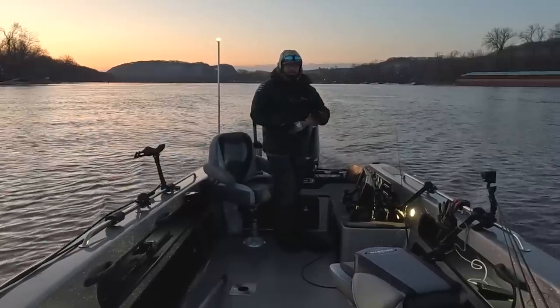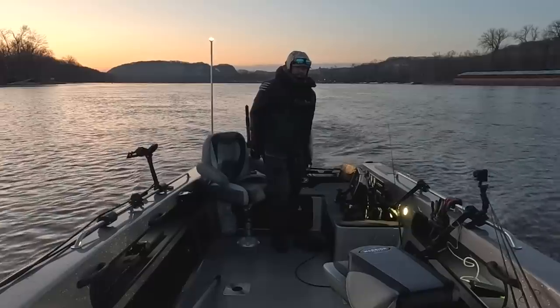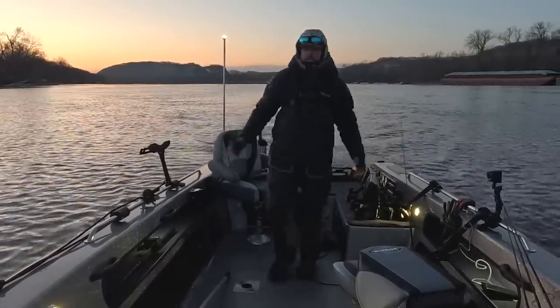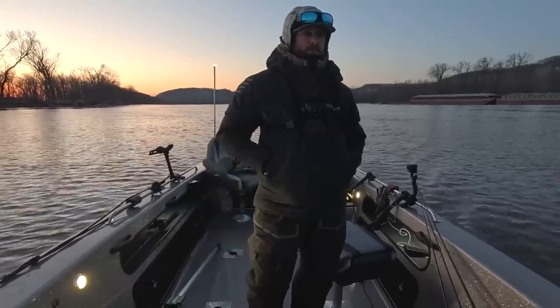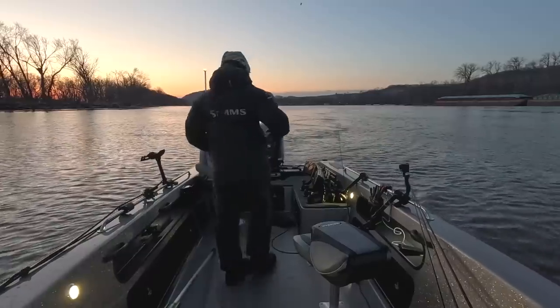The thing already turned to ice. Been out here for 20 minutes and the thing's already frozen. We just can't quite get spring this year, can we? But nonetheless, we're still out here. Welcome back to another video today, guys. We're in the new boat and it feels incredible. Yesterday was the shakedown day. Got out here.